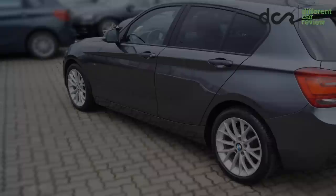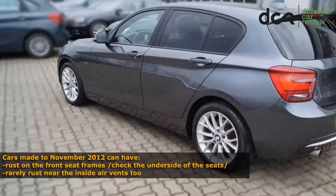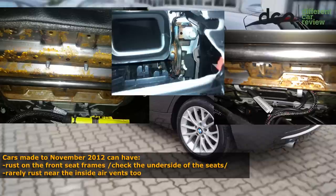The rust protection of the body is ok, but cars made up to November 2012 can often have rust on the front seat frames, and sometimes even near the inside air vents.